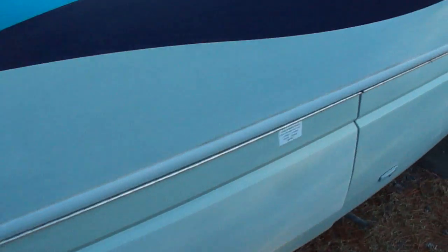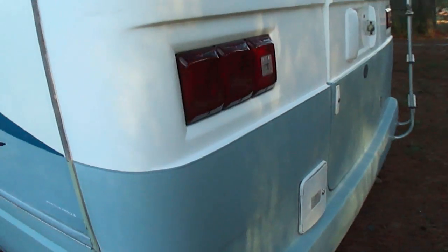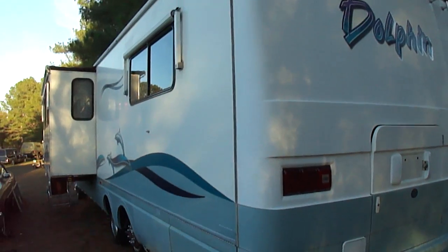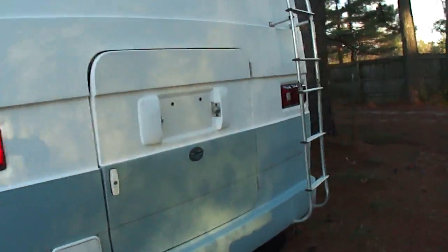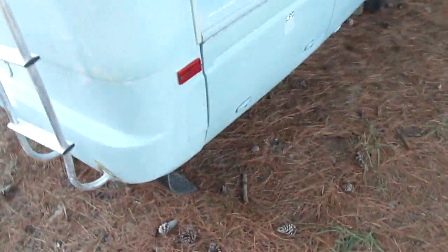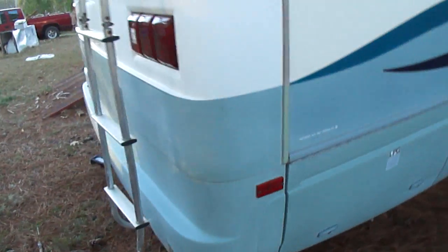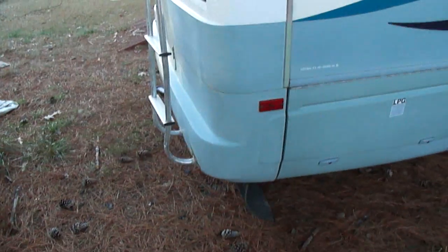It has the tag axle for extra stability. It has 50-amp power, so you can run both air conditioners on shore power. As you can see, it has a backup camera. It has the rock guard underneath, so when you're towing something it won't ding it up. This is the only nitpick on the exterior of the motorhome — apparently they did a little repair to the stepladder mount. I'm going to trim that out a little better and make it not quite as large.